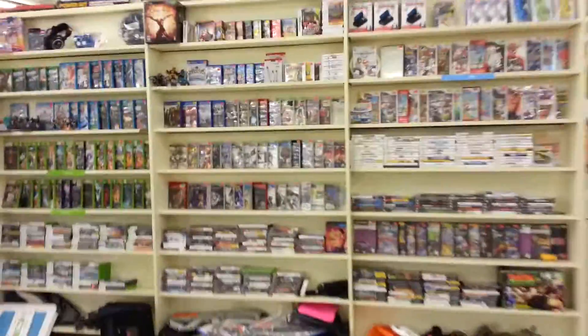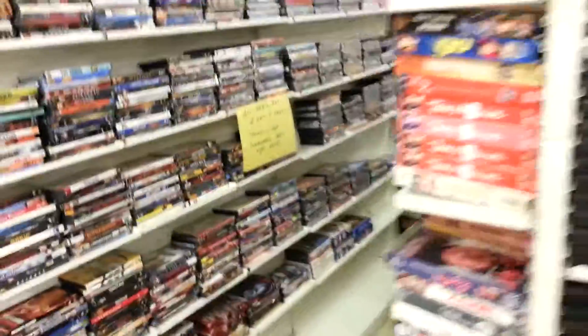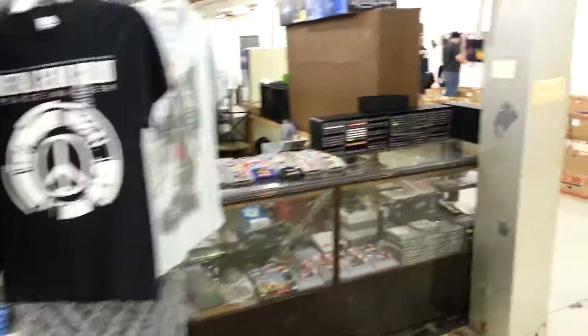And we're going over to the game guy. Wii, PlayStation, Xbox, all the way back to the Nintendo, Sega, Atari, VHS, DVDs, PlayStation 1, t-shirts.